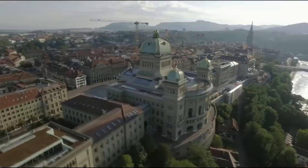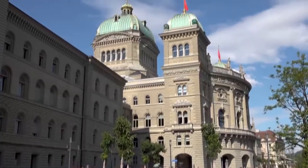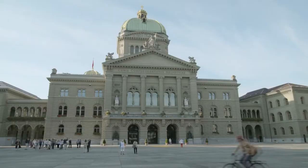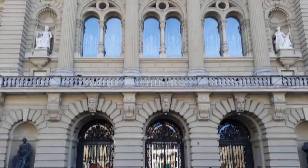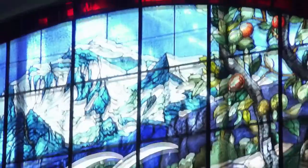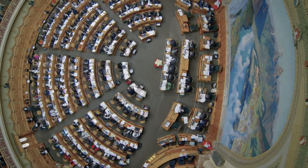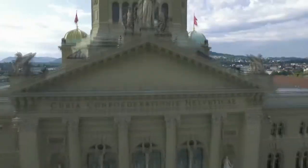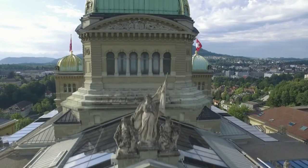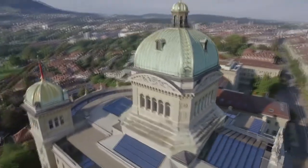Federal Palace: The impressive Renaissance-style Federal Palace is the national parliament of Switzerland, built between 1894 and 1902. The building is crowned by a 64-meter high green dome decorated with stained glass windows, carved wood and magnificent sculptures. It is the place where the Swiss Federal Assembly and the Federal Council convene. What is more, the Federal Palace holds the honor of being the seat of one of the world's very first modern democracies.